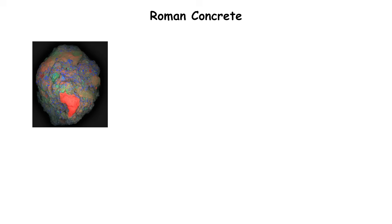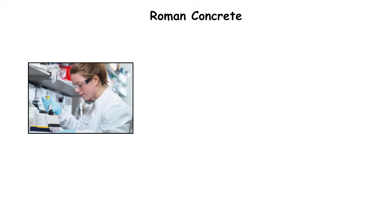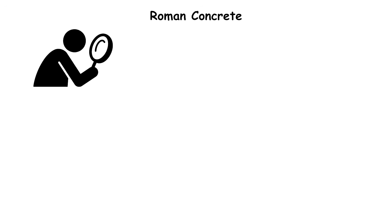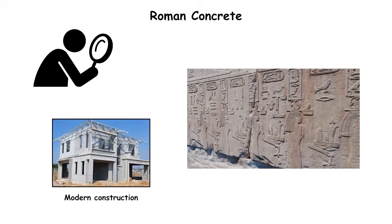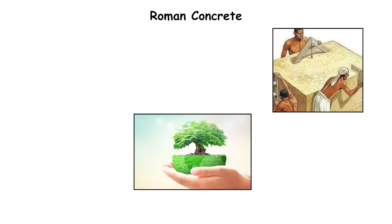Samples taken from Roman piers like Portus Cosanus showed microscopic crystal growth that strengthened over time. Modern scientists at MIT recreated the recipe in 2023 and proved its self-repairing mechanism. The formula's rediscovery could revolutionize modern construction — a reminder that ancient builders, guided by observation rather than chemistry degrees, mastered sustainability millennia ago.